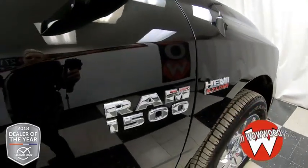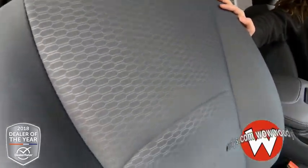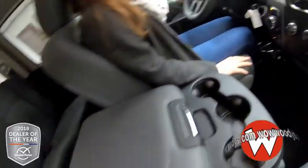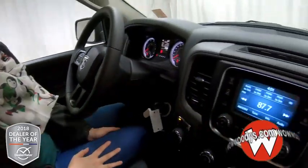You have your HEMI and your Ram 1500 badging on the side, and the side mirrors are powered and heated. At the front seats, we have gray cloth seats — love that pattern in the middle, super comfortable and well cushioned. Looking at your steering wheel, you have your cluster controls, Bluetooth streaming, and cruise controls.